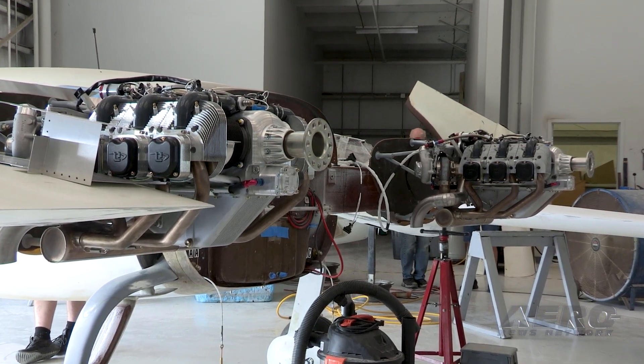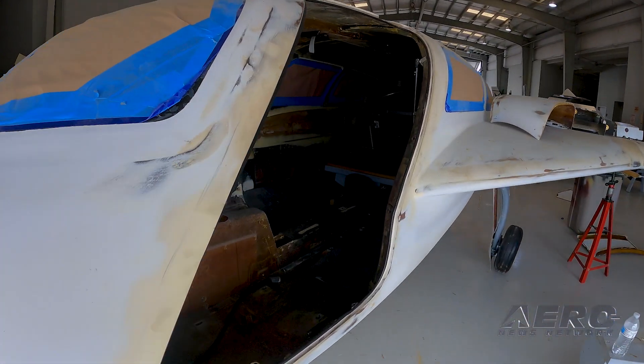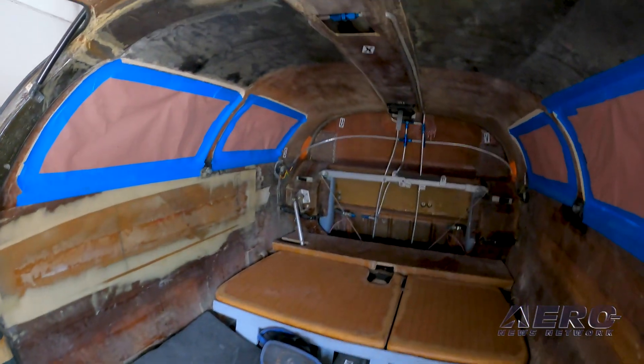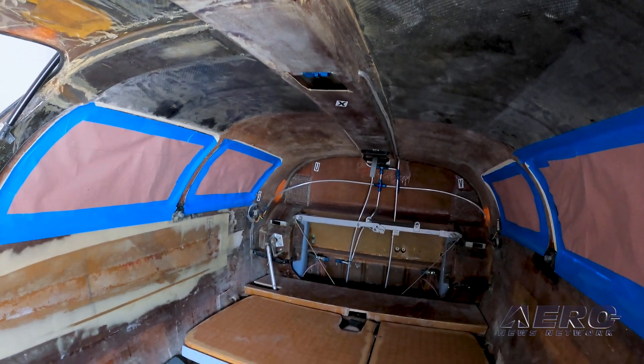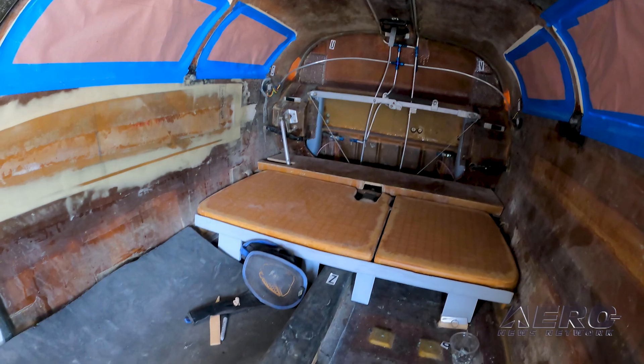We actually already have fuselage molds produced for this stretch version. The wings are prototyped with foam core and fiberglass skins. The plan is to fly it later this year. It's actually owned by one of our customers who used to fly an XL, so he'll be doing the full test program with one of us on board to record some data.